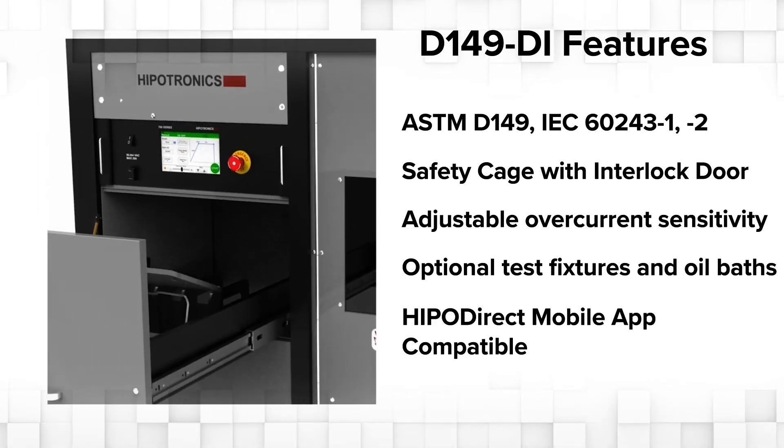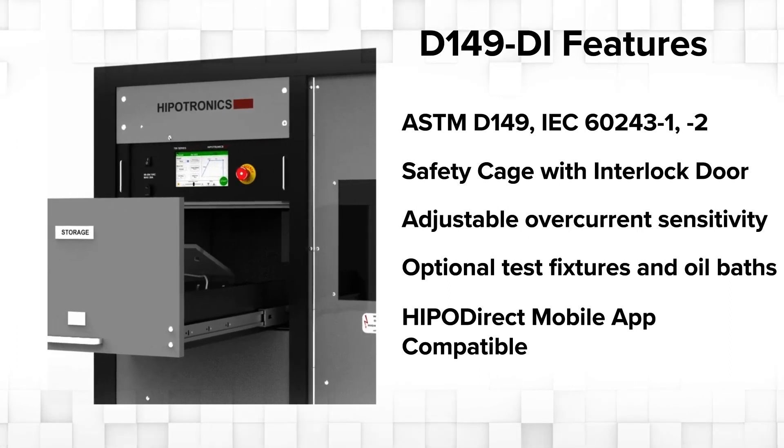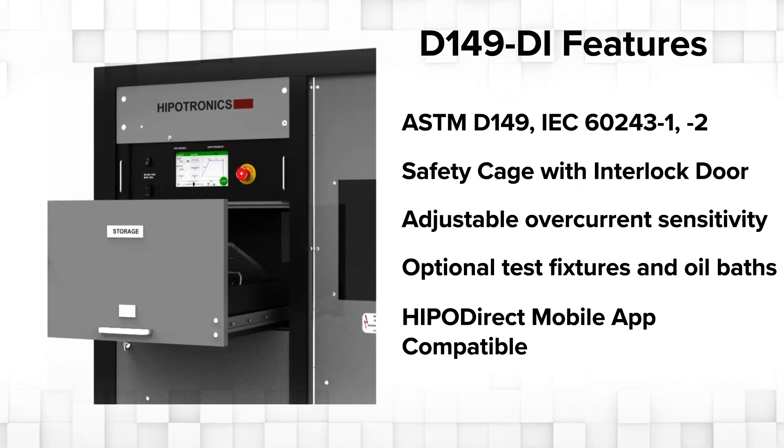View, share and upload test reports to online cloud, and update firmware all through Wi-Fi Direct.